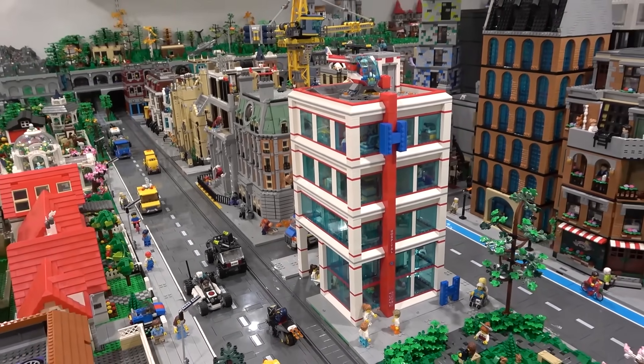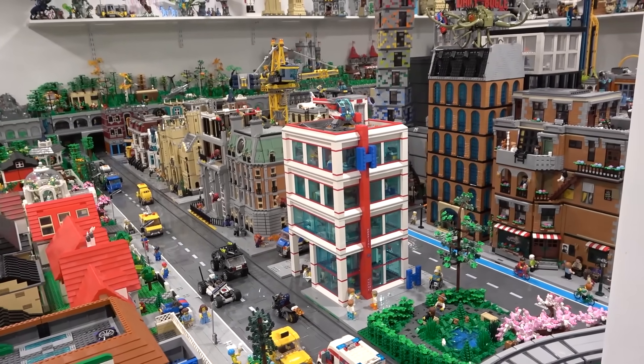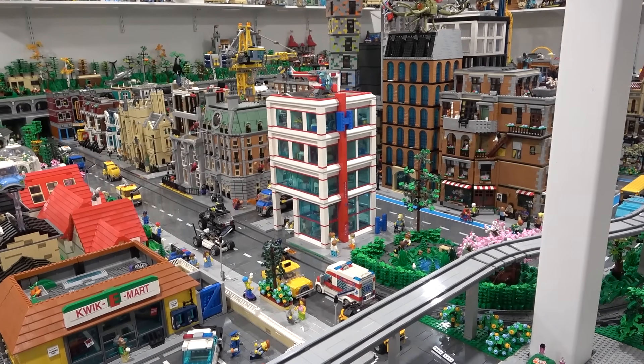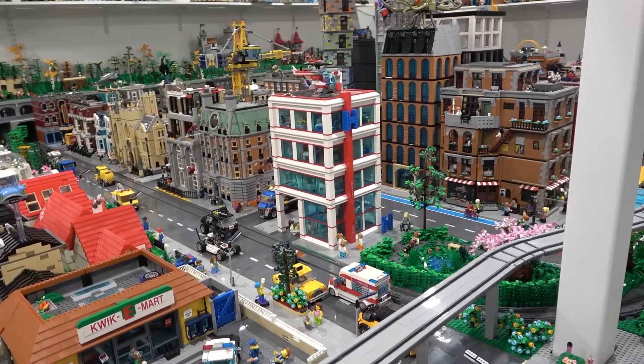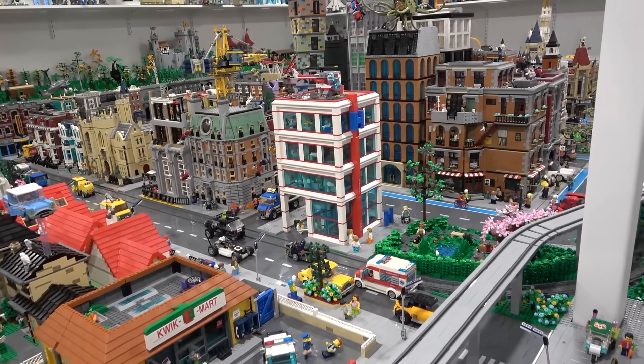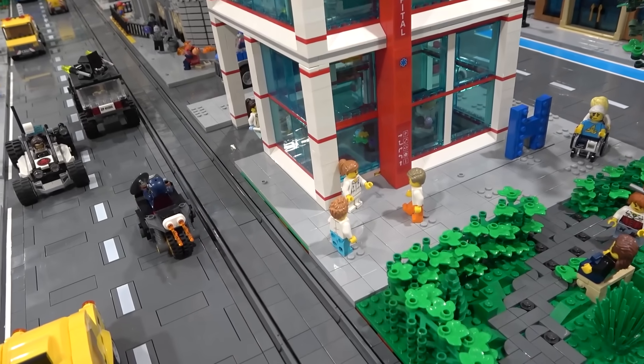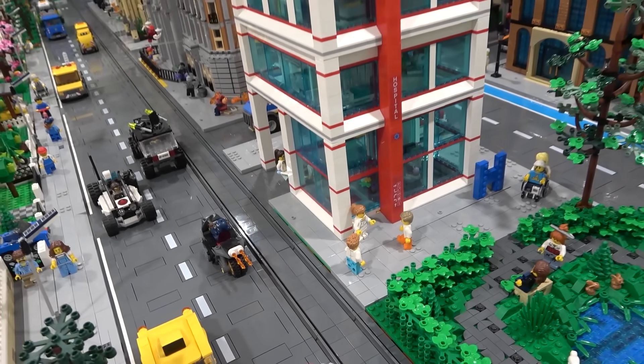So there we have the new and improved hospital. Everybody is pretty fired up that we were able to add all of the interior details today. It's now placed in the Lego City and looking pretty incredible. Thank you so much for coming on by. I hope you enjoyed this video. Please remember to like, subscribe, and stay tuned for some more great stuff coming out in the near future. Farewell.